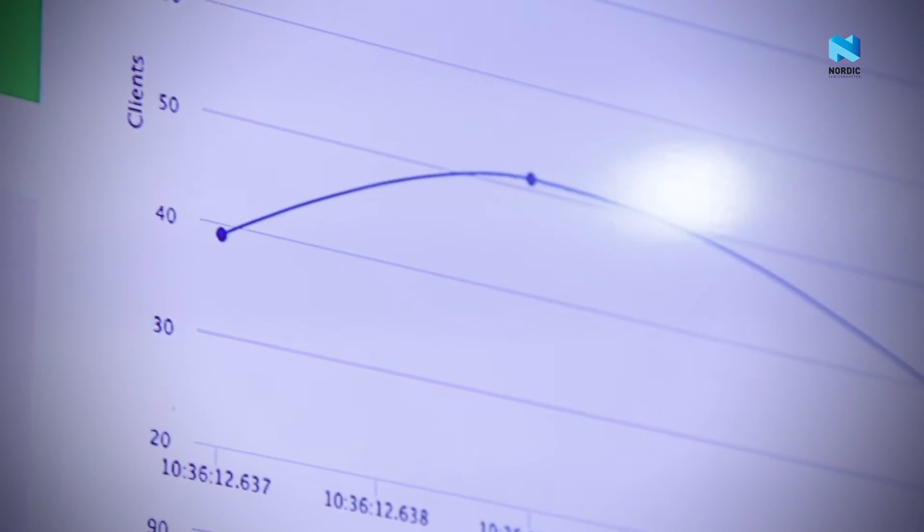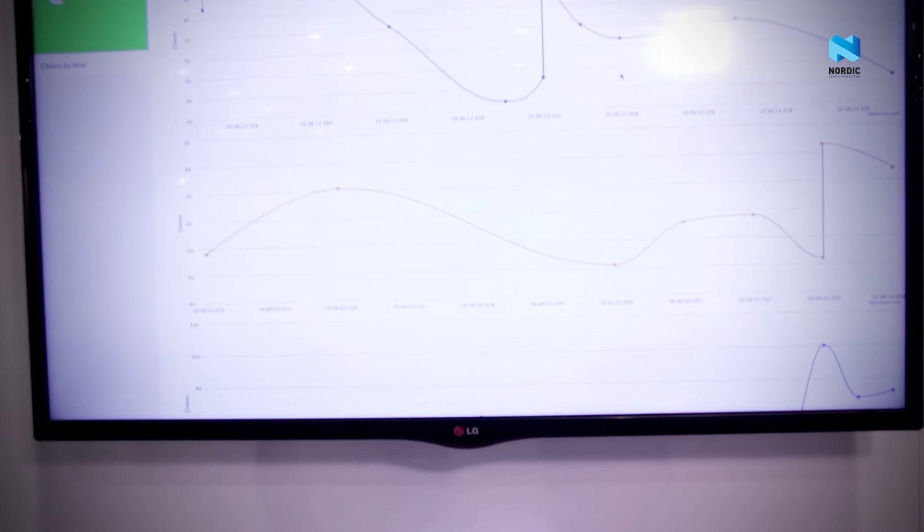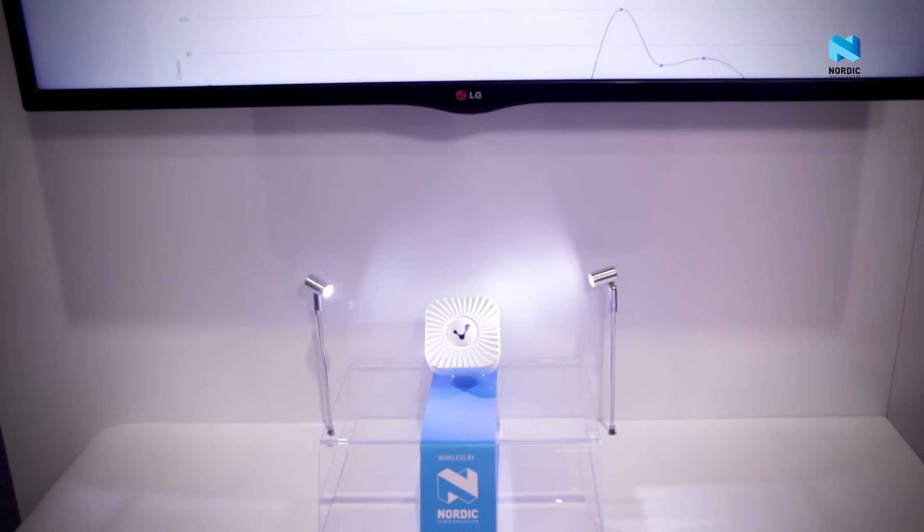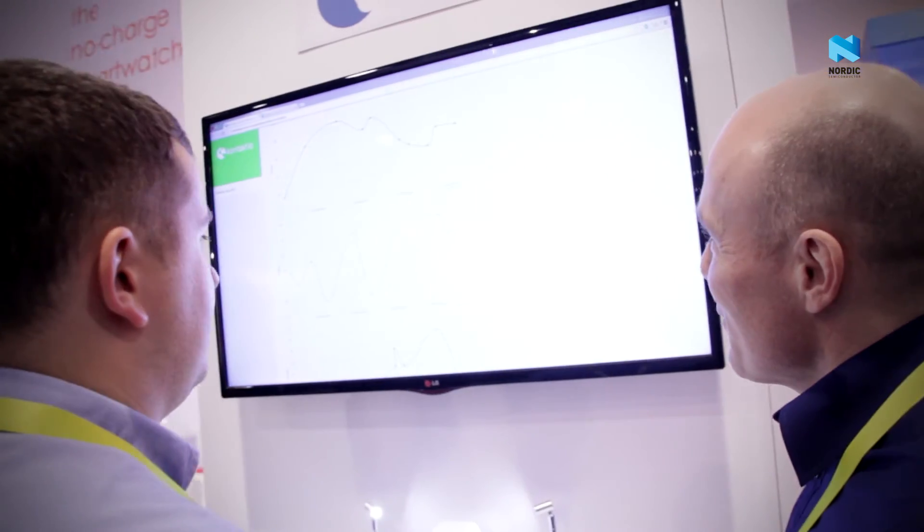Our Cloud Beacon here merges Bluetooth and Wi-Fi and puts them together into one device to make the Internet of Things something you can access constantly from the cloud layer. You can monitor, you can maintain, and you can manage beacons anywhere in the world, all from one location.